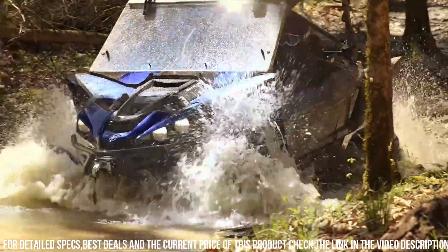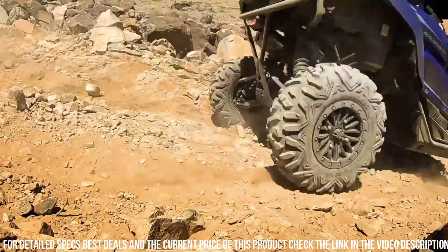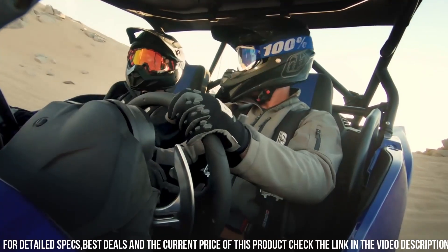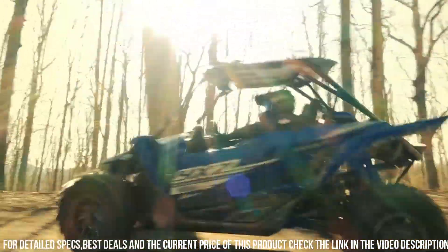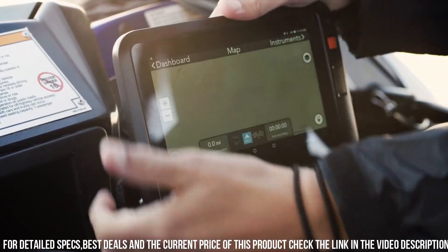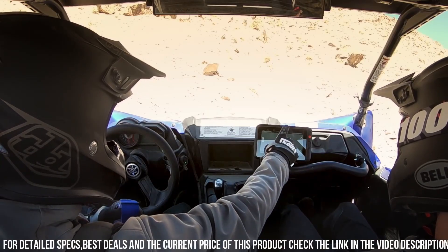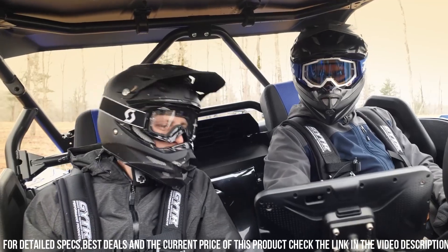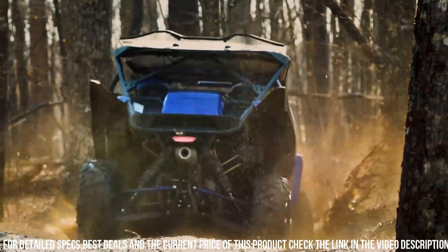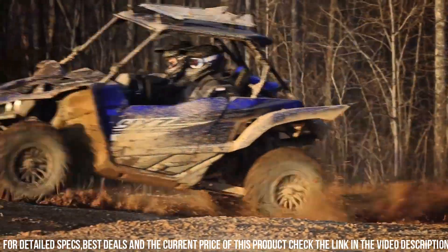Its manual 5-speed sequential transmission with automatic clutch offers precise control and seamless gear changes. With its 3-cylinder engine configuration and sport-inspired cockpit, the YXZ 1000R delivers an unforgettable driving experience. Whether you're conquering dunes, hitting the trails, or competing in off-road races, the Yamaha YXZ 1000R is your ticket to pure off-road exhilaration.